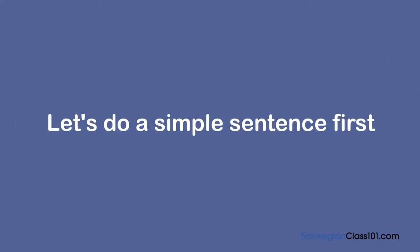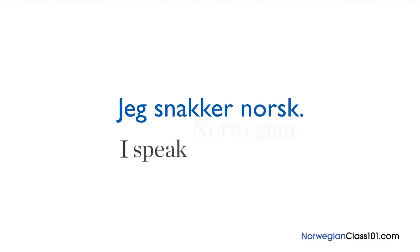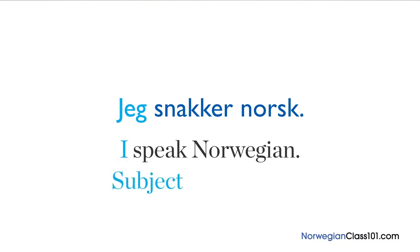Let's do a simple sentence first. 'Jeg snakker norsk' — this means 'I speak Norwegian'. Here, 'jeg' (I) comes first as the subject, followed by 'snakker' (speak) as the verb, and finishing with 'norsk' (Norwegian) as the object.